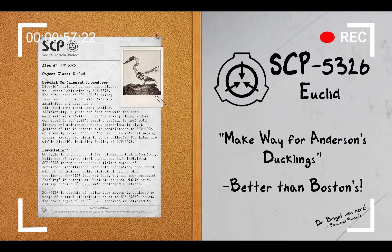Approximately 8 gallons of liquid petroleum is administered to SCP-5326 on a weekly basis through the use of an internal piping system. Excess petroleum is to be collected later for use within Site-10, including feeding of SCP-5326.